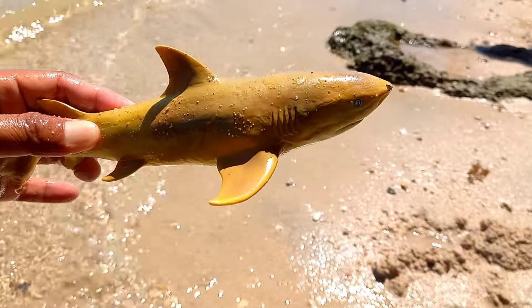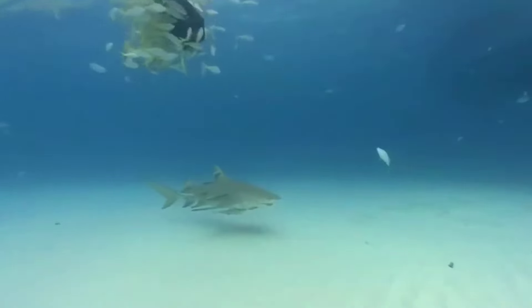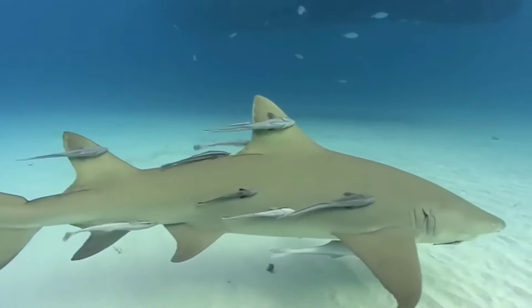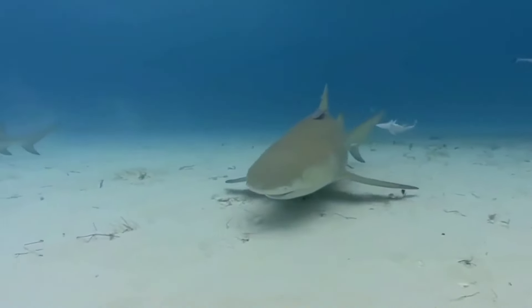This is a lemon shark. Usually the names of sharks in the open sea carry the meaning of fierce or strong. However, the name lemon shark may sound a little strange because it is far from fierce compared to other shark family members. The name of the lemon shark comes from the characteristics of its skin and fins.